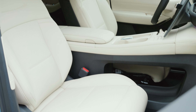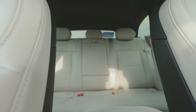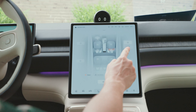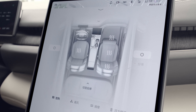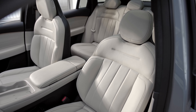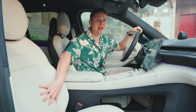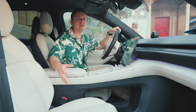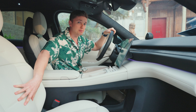Heated front row seats are standard on the new ES6, but you'll need to pay an extra $1,350 USD to add cooling and massaging, as well as heated second-row seats. Those wanting the most premium option can pay $2,100 USD to ensure all occupants get heated, cooled, and massaging seats. The heating and cooling functions for the seat bottom and backrest can be adjusted independently — for example, cooling on the bottom but heating on the back.